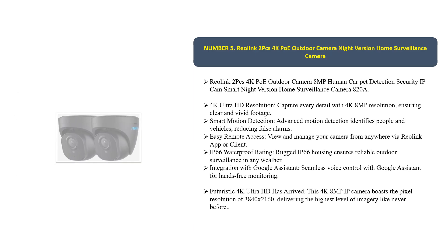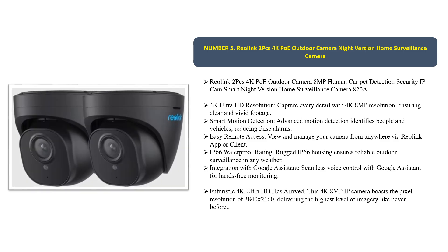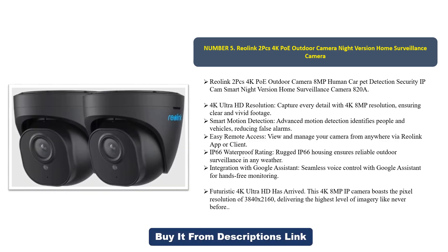Number five: the Reolink 4K POE outdoor camera. This is the Reolink 2-pack 4K POE outdoor camera with 8MP resolution, featuring human and vehicle detection. It's a security IP cam with smart night vision and home surveillance — model 820A. It delivers 4K ultra HD resolution capturing every detail with 8MP clarity.